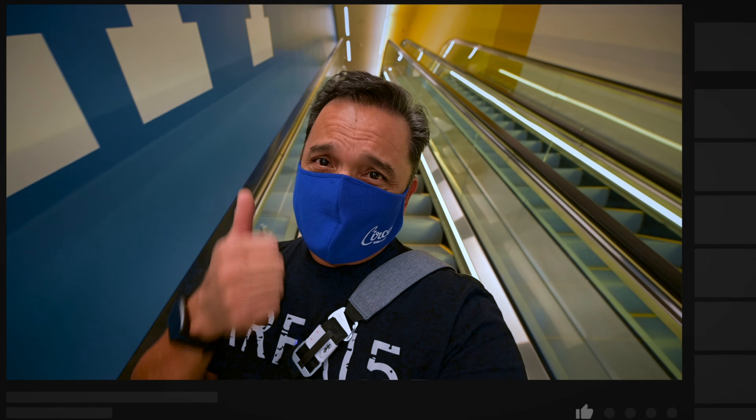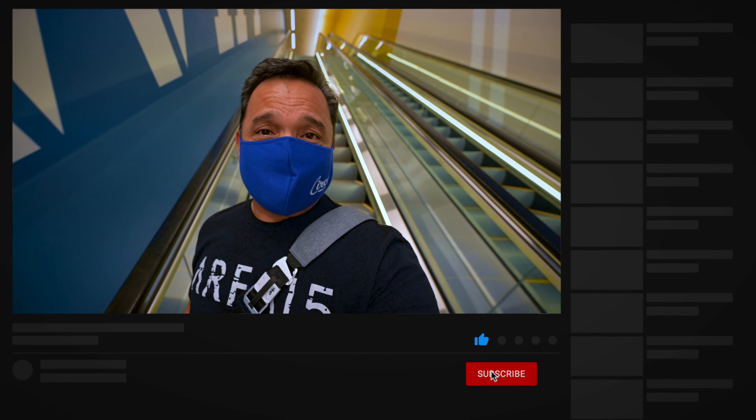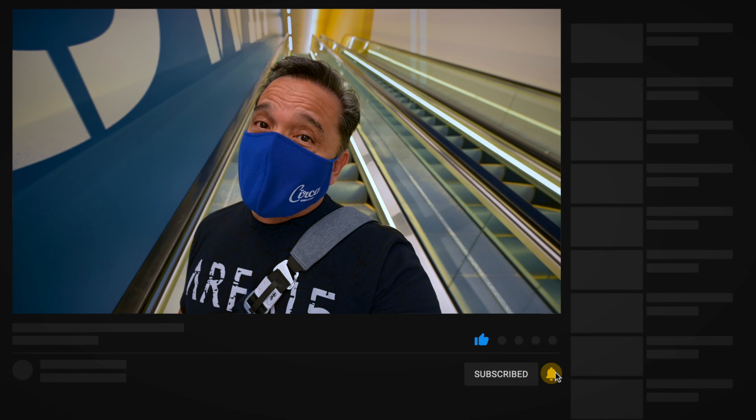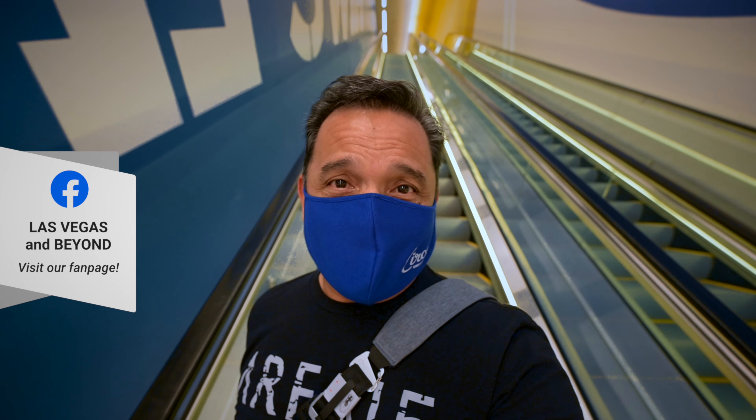That's it for the Stadium Swim pool area. If you like this video, be sure to give it a thumbs up and leave me a comment if you plan on coming down to Vegas to check out Circa. Don't forget to click that subscribe button and ring the bell icon so you'll be notified when I upload new content. Thanks for watching and we'll see you in the next video.